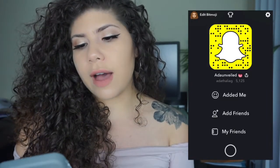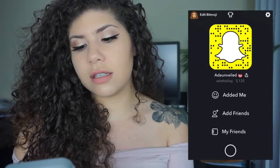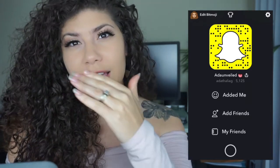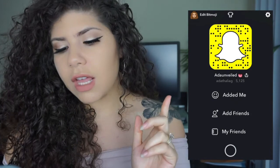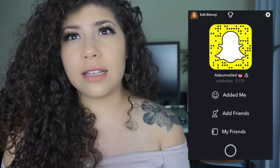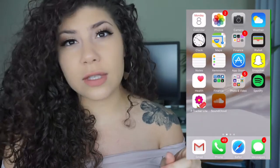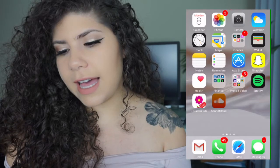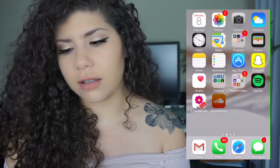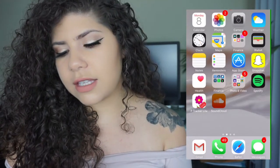If you guys don't follow me yet on Snapchat, just go ahead and scan my little guy right here and we'll be friends. I use SoundCloud — I love SoundCloud. That's where I usually get all of my music for YouTube, and I just have a playlist full of music that I listen to. For all you YouTubers, use SoundCloud and not copyrighted music.